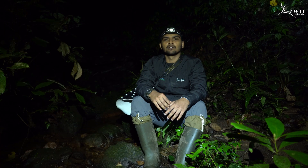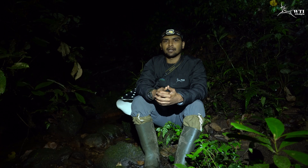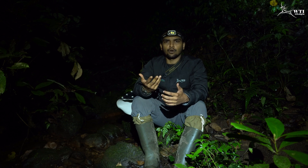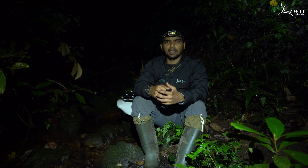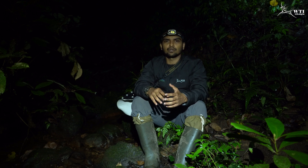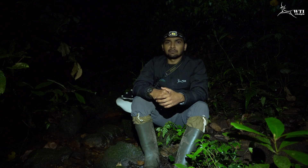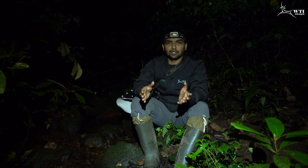Today we are inside a forest stream in Moonearth to look for amphibian activity. For the last few weeks we have been getting a good amount of rain, and you might be hearing a lot of frog calls right now in this video. We came here inside this stream to look for what species are active right now. Come, let's see what all we can find today in this particular habitat.